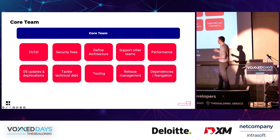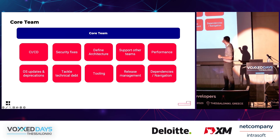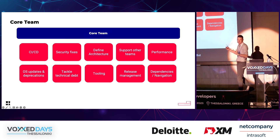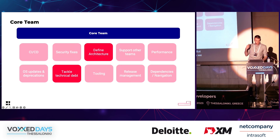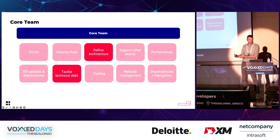The core team handles deprecations, technical debt, writes tooling for other teams, does release management, and handles overarching features like dependency management or navigation. Due to our situation back then — we were extremely unstable — some topics needed immediate focus. We needed to define an architecture more suitable for bigger code bases that would enable our teams to write better automated tests, and we needed to tackle the technical debt.